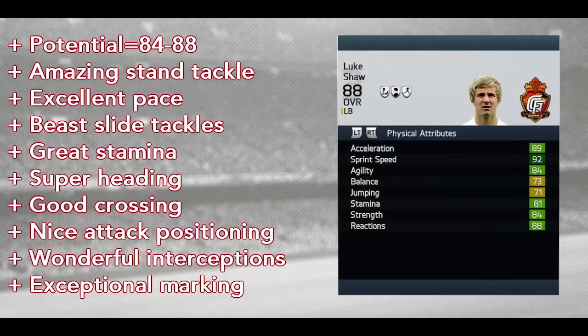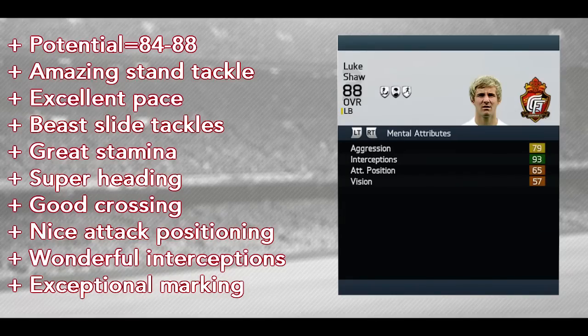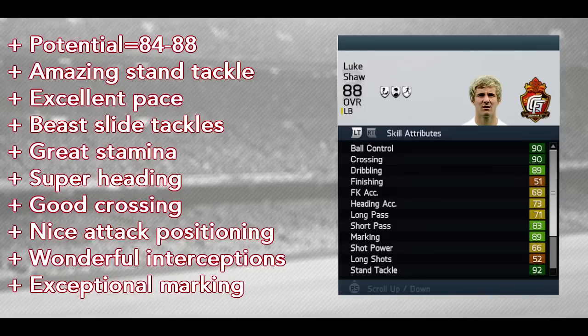His potential goes from 84 to 88. He has amazing stand tackle, excellent pace for a left back, great slide tackles, great stamina, super heading, good crossing, nice attacking positioning, wonderful interceptions, and exceptional marking.